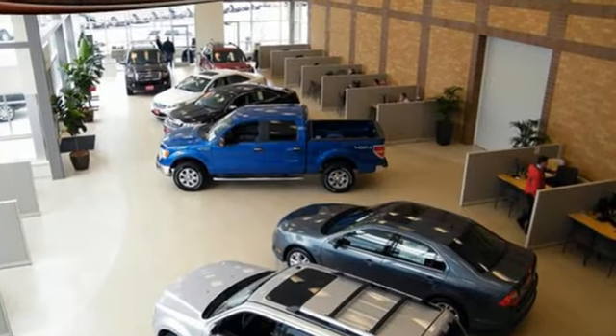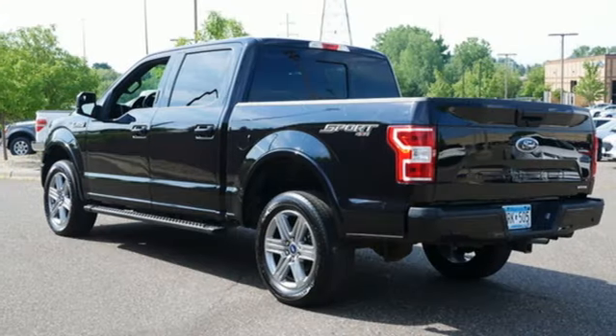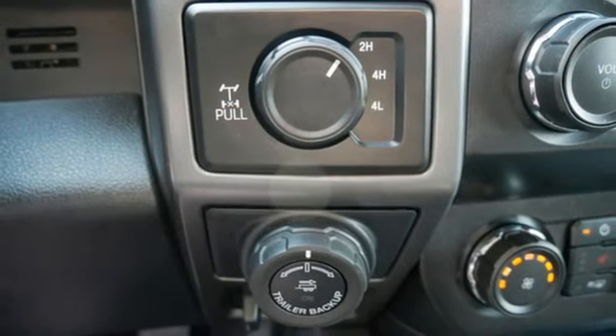Rear parking sensors, Wi-Fi hotspot, heated and ventilated leather bucket seats, integrated navigation system with voice activation, V8 engine, dual zone climate control.